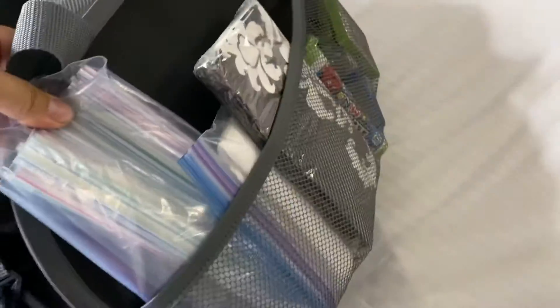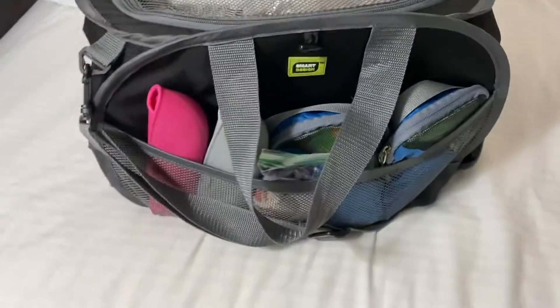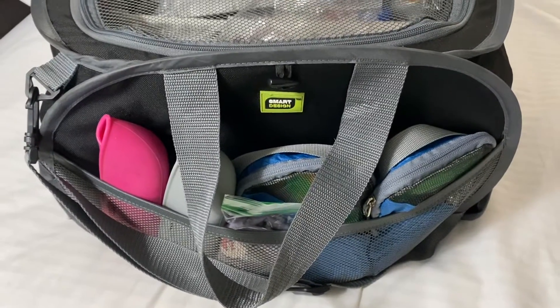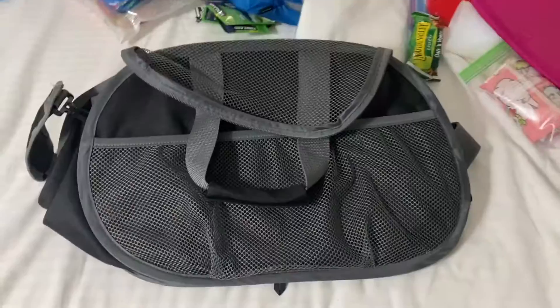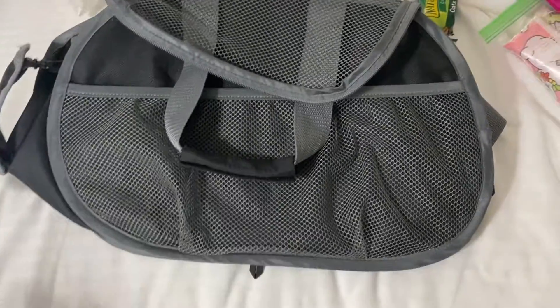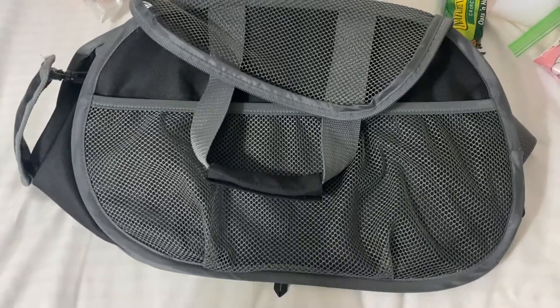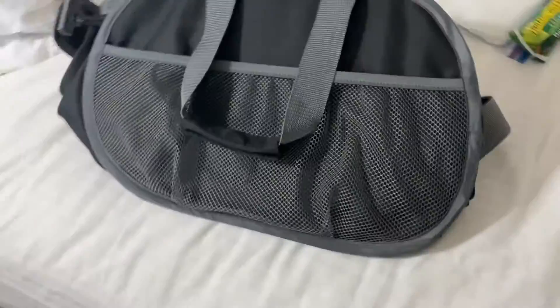Here it is, you guys. I'm getting ready to unload this bad boy and show you everything inside. This is my road trip bag that I absolutely love — it's definitely one of my new Amazon favorites. We are on my hotel room bed and I wanted to show you guys this amazing product.